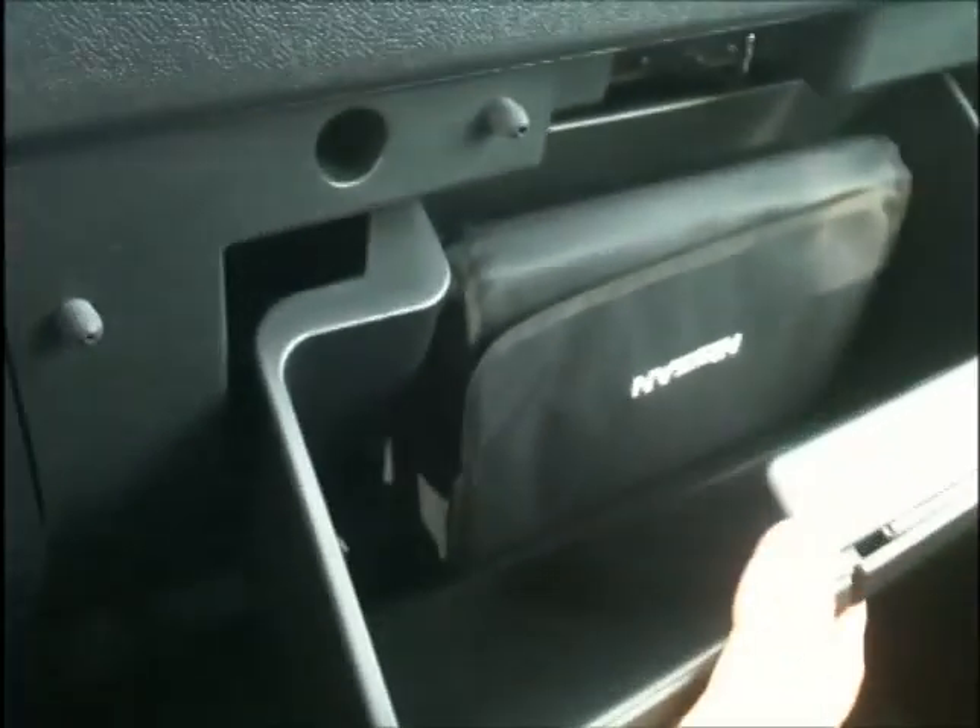Continuing around, the dash carries the same style with a really nice deep glove box and additional power outlets scattered throughout.